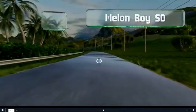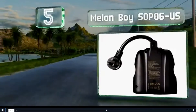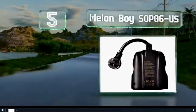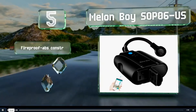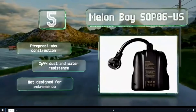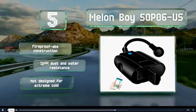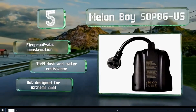Halfway up our list at number 5, if you're looking for an option that's suitable for outdoor use, consider the Melon Boy SOP-06US. This latest version includes onboard overload protection and all the provisions you need to program two block heaters independently. It's a fireproof ABS construction with IP44 dust and water resistance, but it's not designed for extreme cold.